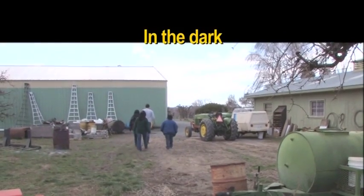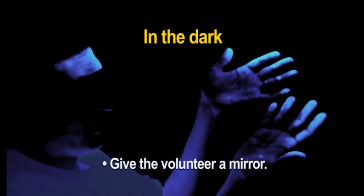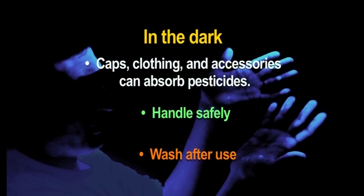After the discussion, enter the dark area. Provide your volunteer with protective eyewear. Turn off the lights and shine the black light over their hands and face. Have them remove the cap to reveal that tracer has been transferred to their forehead. Make sure that everyone gets a chance to see — and don't forget your volunteer; give them a mirror so they can see too. This demonstration provides specific talking points on how caps and other clothing and accessories can absorb pesticides. Showing the ease of transfer will help start a discussion on the reasons for handling these items as if they are PPE, and that it's important to wash them after each use.